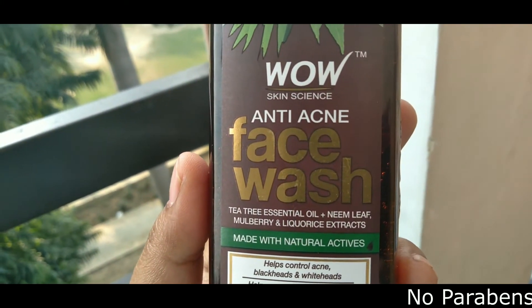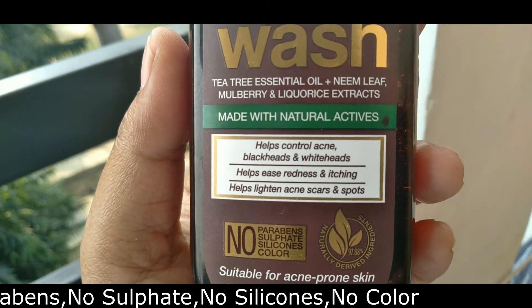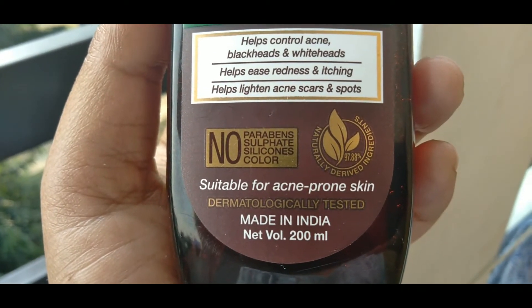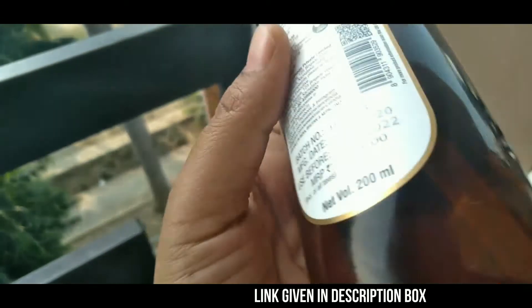There is no parabens, sulphur, silicone, or artificial color in this product. It is dermatologically tested and made for acne-prone skin. It is a Made in India product.